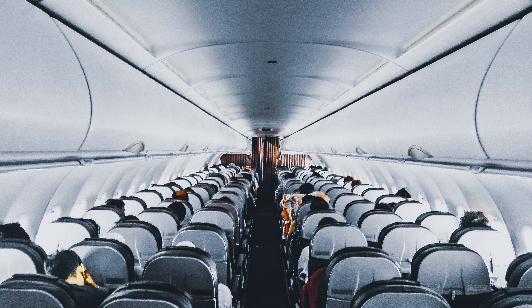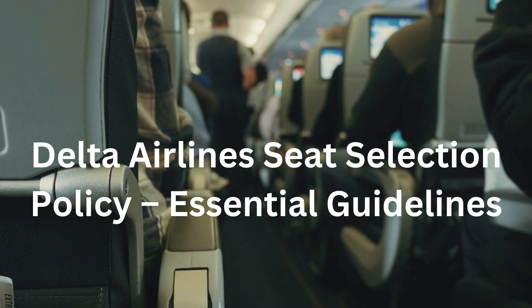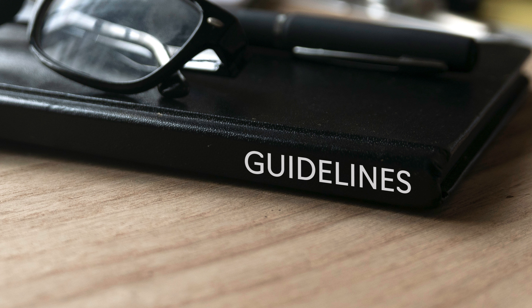However, every seat has its pros and cons. Delta Airlines seat selection is a straightforward procedure. All you need to do is go through this video and make your travel hassle-free and, most importantly, mark the seat of your choice. Delta Airlines seat selection policy: essential guidelines. Booking or selecting a seat is easy, but there are some policies that you should read before making a Delta Airlines seat selection. You can quickly learn the pros and cons by going through these rules.